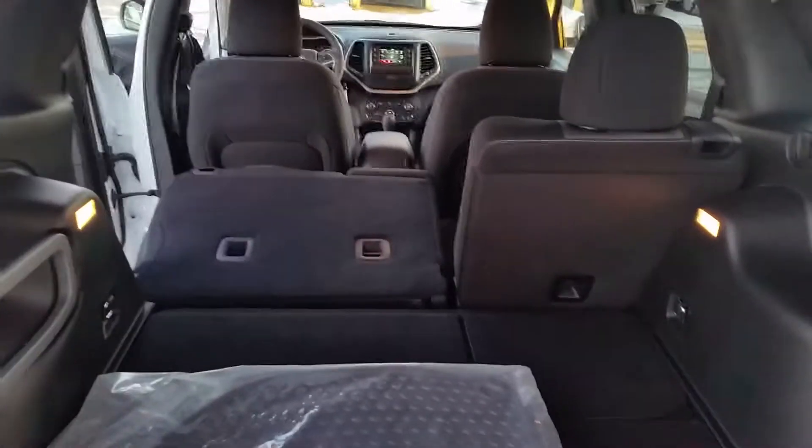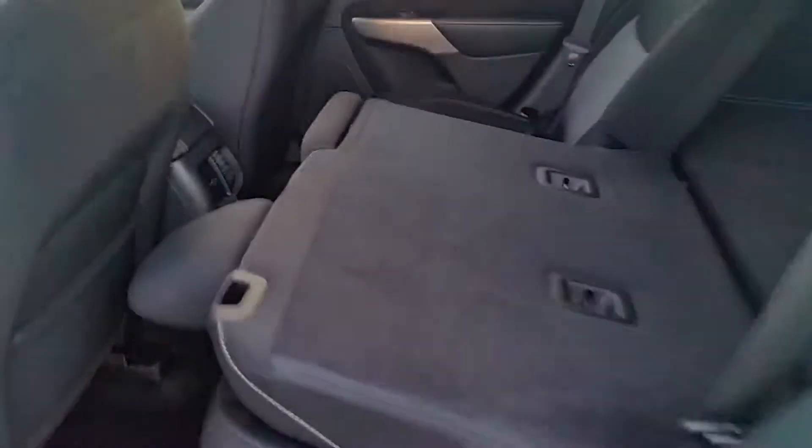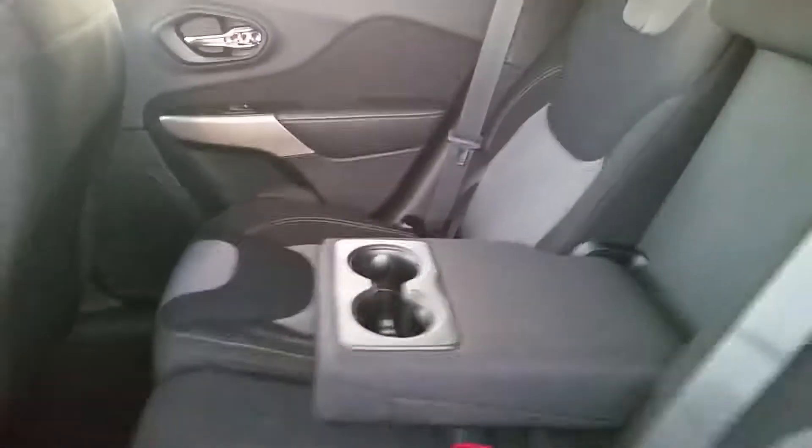As you can see, the seats fold down. You can just fold them back up when you're done. There's a center console here too, so you get your cup holders.